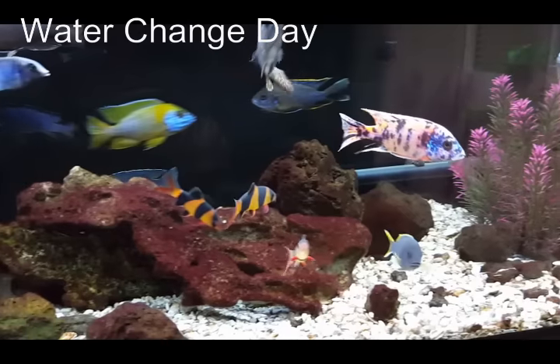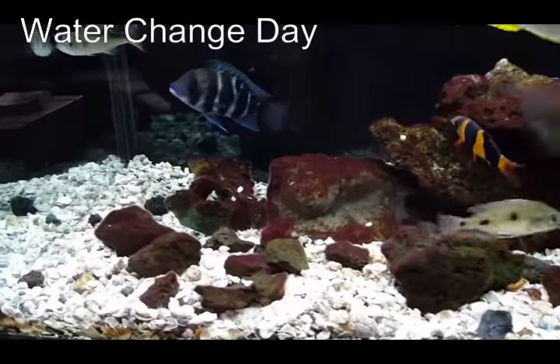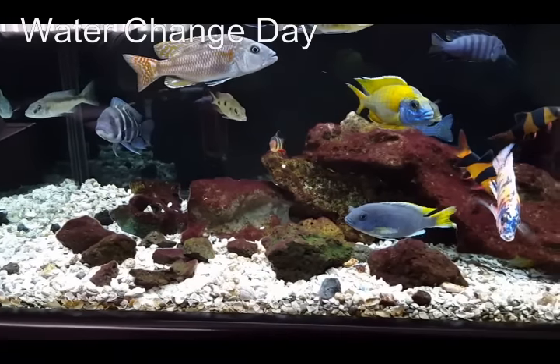Hello YouTube. Here's Ben with the 60-gallon cichlid tank and today is a water change day, but it's the alternate week.